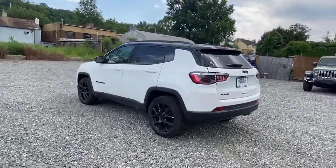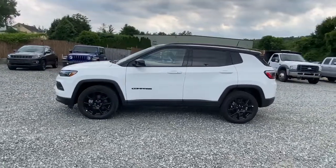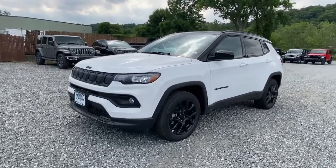Keyless entry, backup camera, satellite radio, remote engine start, lane keeping assist, iPod and MP3 input, heated mirrors, fog lamps, four cylinder engine, 4x4.